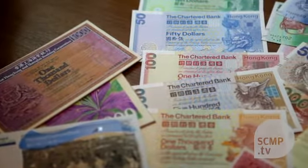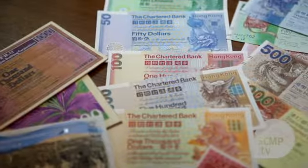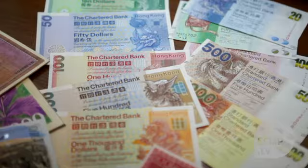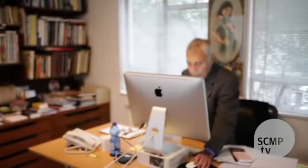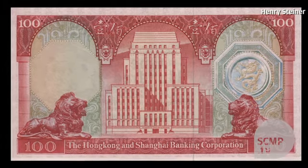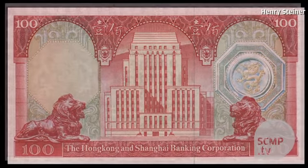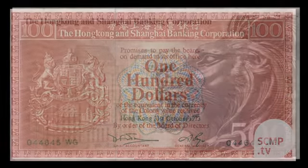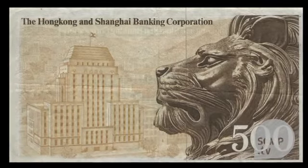One thing I should say about banknotes is that it's amazing how seldom people actually look at them. I began with a set for Hong Kong Bank in the late 70s. With my design it was the first time that the lions, and in fact the iconography of the old bank building, were used on their banknotes. That of course became a fixed icon for the bank.